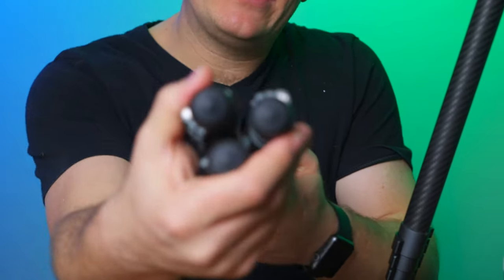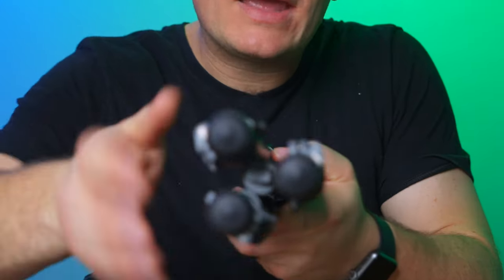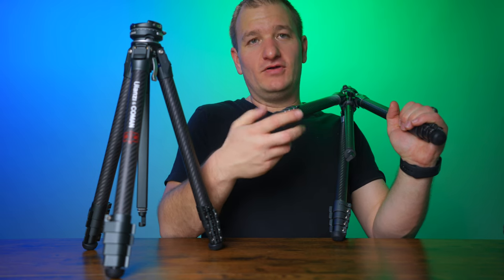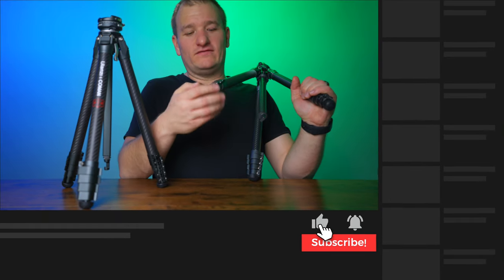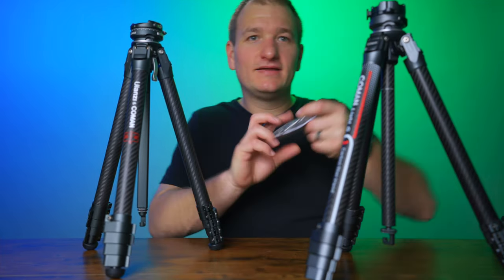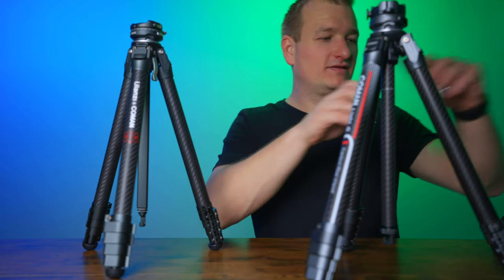Both tripods have the flip lock design. The Ulanzi has a more triangular centerpiece with legs closer together, whereas on the Komen the legs are not nearly as close together. Both feet have an unscrew design and both come with spike feet included, so that's one accessory you don't have to worry about.